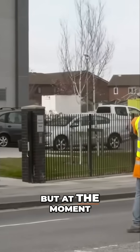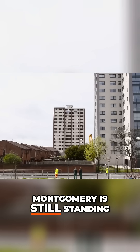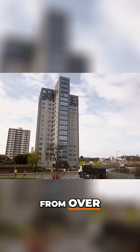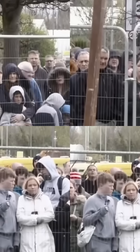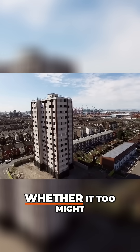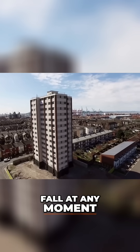Churchill may be down, but at the moment Montgomery is still standing strong. The danger is far from over. Nobody knows how stable the building is, and whether it too might fall at any moment.